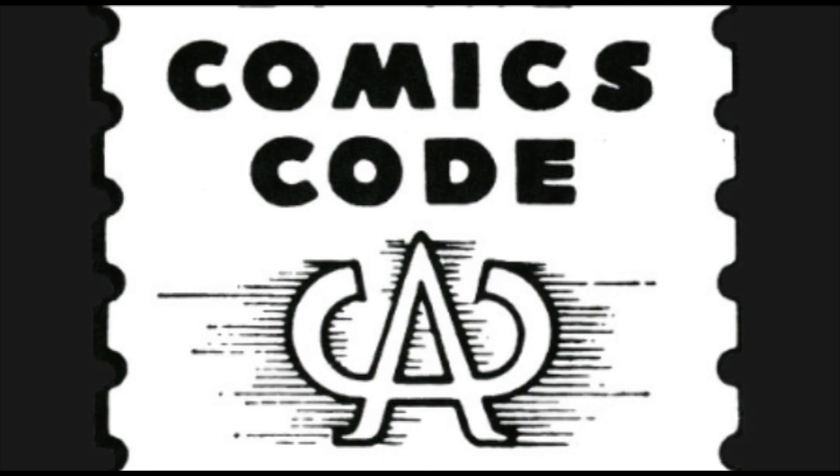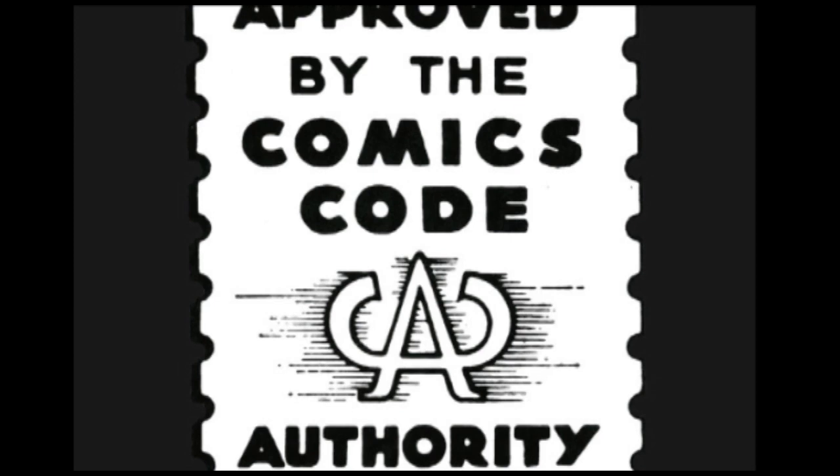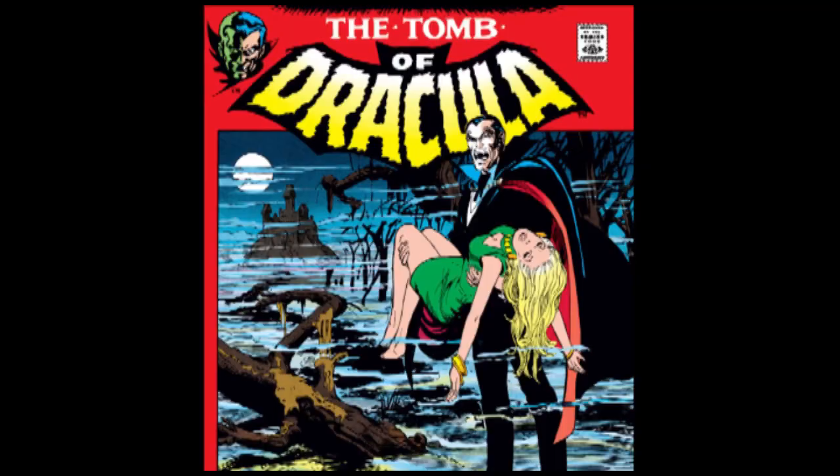In 1971, the Comics Code Authority lifted its 17-year ban on monster comics like vampires, werewolves, and zombies, and Marvel decided to cash in by jumping back into the horror genre it had largely ignored for over a decade. Stan Lee tapped long-time Daredevil artist Gene Colan for their flagship horror comic, Tomb of Dracula.